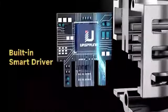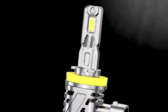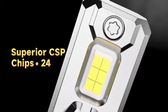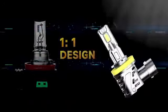Bulbs Combo Product Review. The Erzprung Upgraded H11-H9-H8-9005-HB3 Bulbs Combo is a highly recommended product for anyone seeking efficient and reliable fog lights.